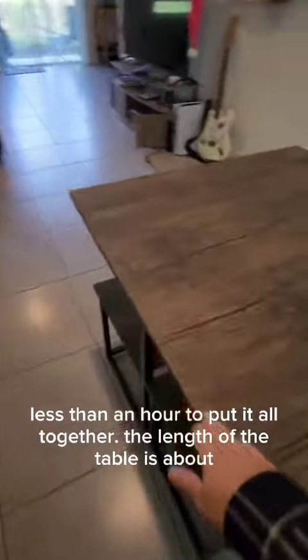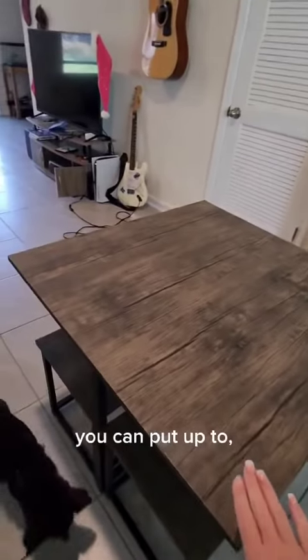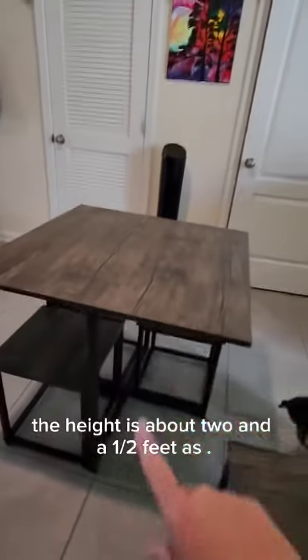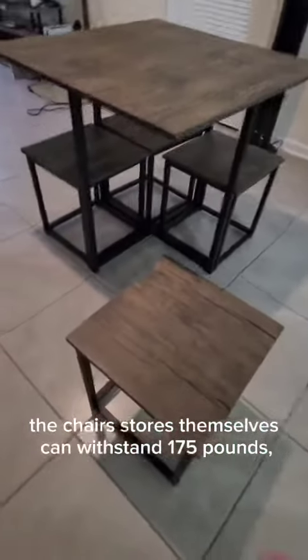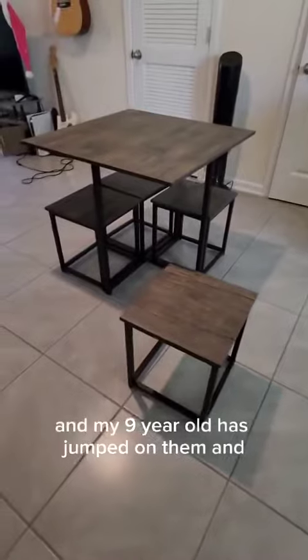The length of the table is about two and a half by two and a half feet. It can hold up to 135 pounds of weight on top, and the height is about two and a half feet as well. The stools themselves can withstand 175 pounds.